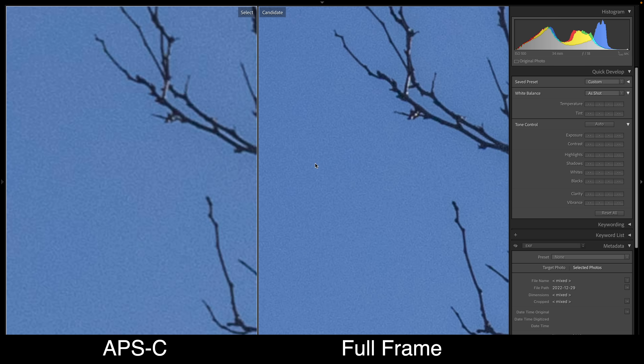Another area big sensors win is optimal image quality. This is ISO 100 of a blue sky, and you can see the APS-C sensor shows significantly more noise than the full frame sensor. You'll hear many reviewers say there is no noise at the base ISO, but that is simply not true. There is always noise, especially in primary colors such as red, blue, and green. This would be easy to remove, but it's still nice to have a clean image straight out of the camera.